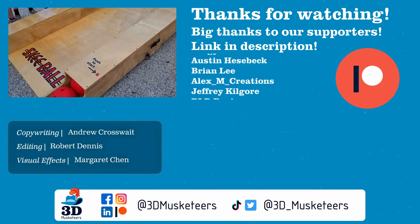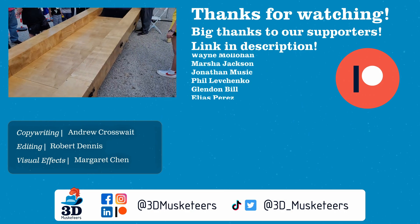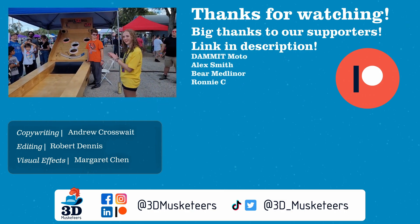Stay safe out there. Don't forget to call your loved ones. And as always, keep making awesome. Have a good one.